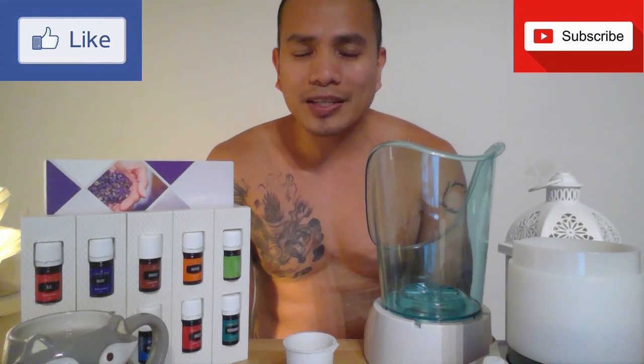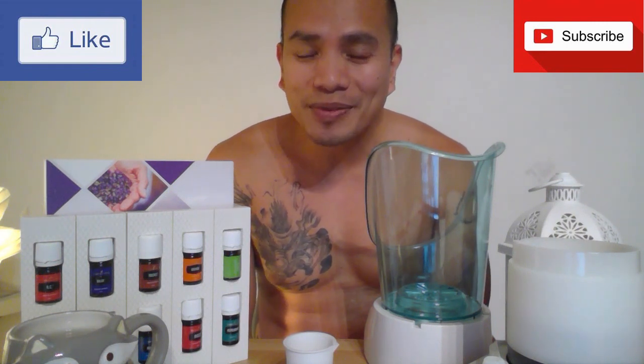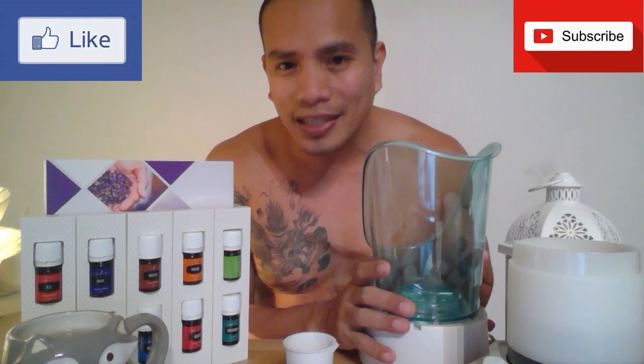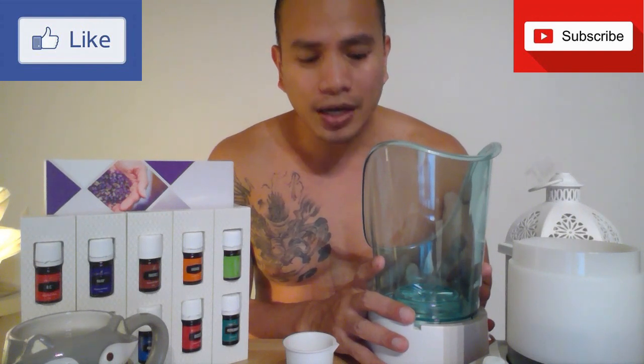A lot of my colleagues and friends are shocked every time I tell them that I'm 40. The reason for that is that I always make it a habit to have a facial sauna at least once a week.